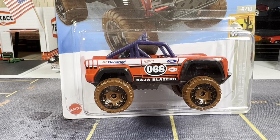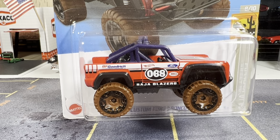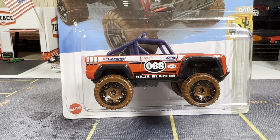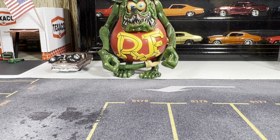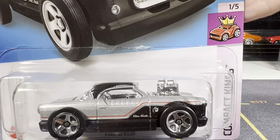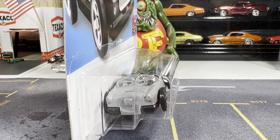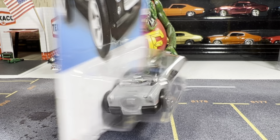Next one is the Custom Ford Bronco. Not much in the front either, so it's pretty much a Baja Blazer, as you can see — Baja Blazers. And number 68, of course the 1968 year Hot Wheels was born.